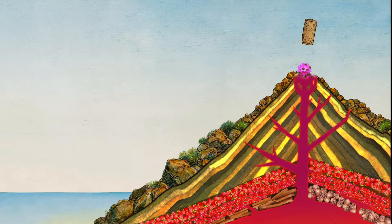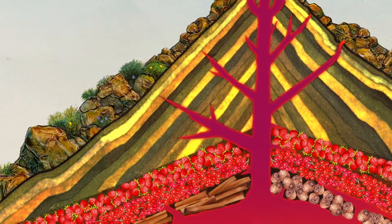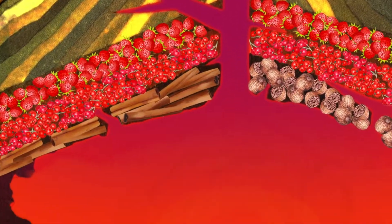With its light ruby red colour, Sul Vulcano offers notes of wild strawberries and red currant, along with delicate nuances of cinnamon and nutmeg.